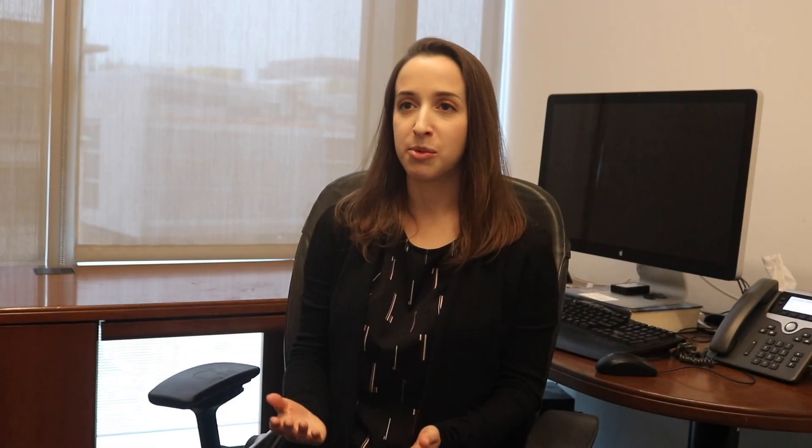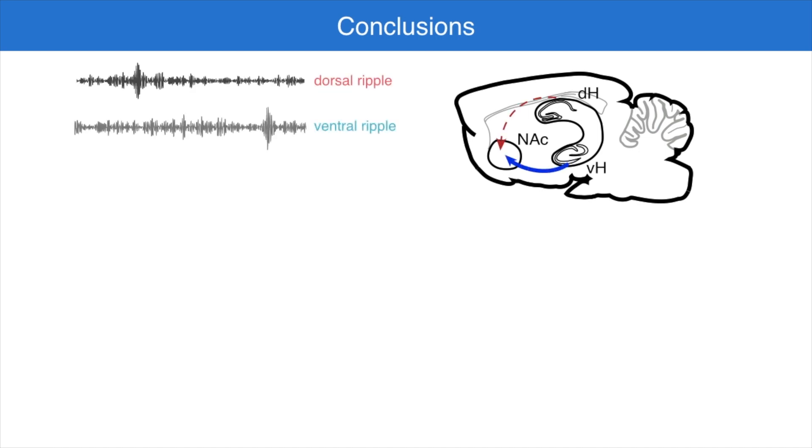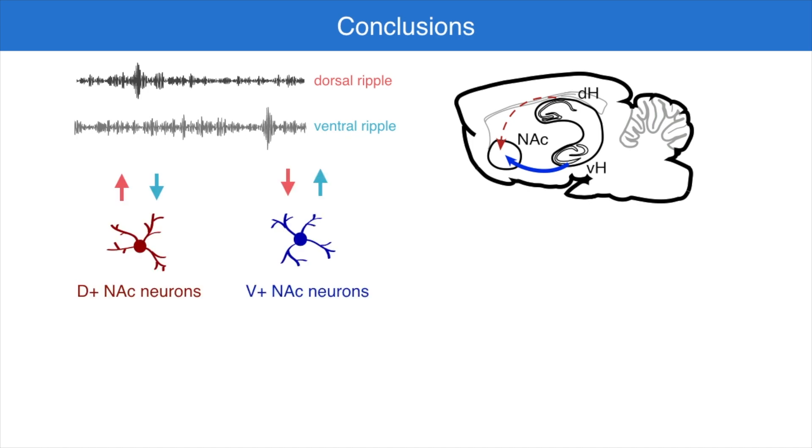To summarize, we found that dorsal and ventral hippocampus sent outputs via sharp wave ripples to the nucleus accumbens at separate times, engaging distinct subpopulations of accumbens neurons in opposite ways. These subpopulations represent different information about the task, with only the network activated by the dorsal hippocampus related to spatial and reward information.